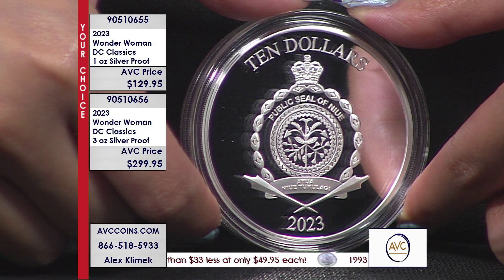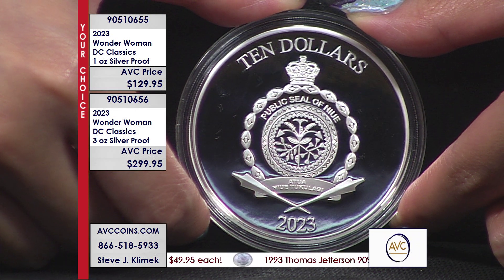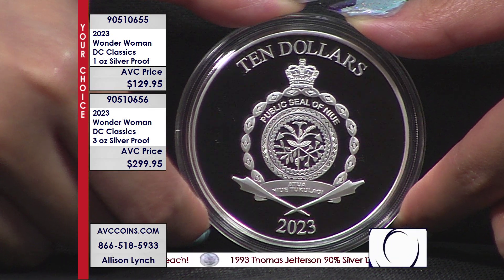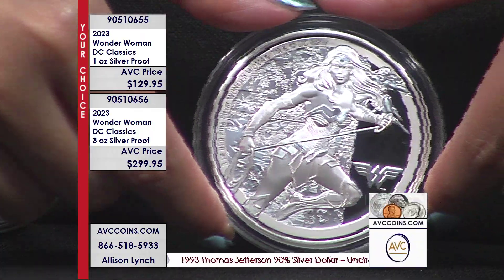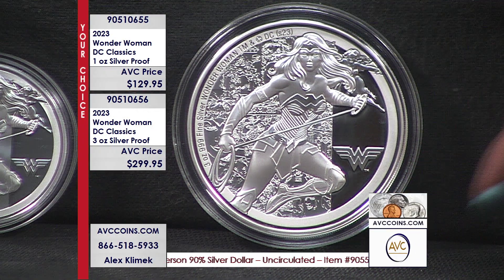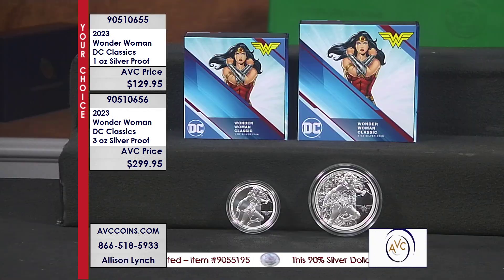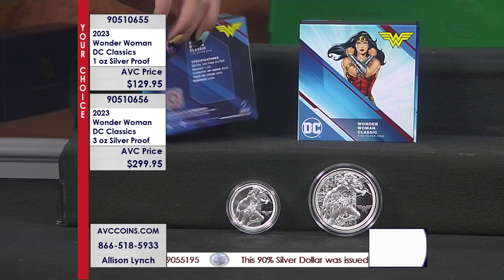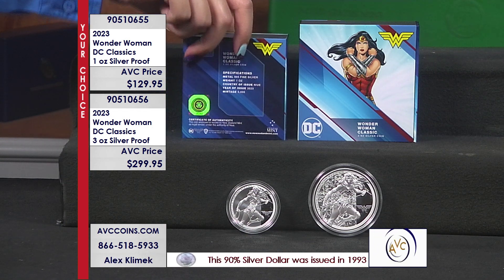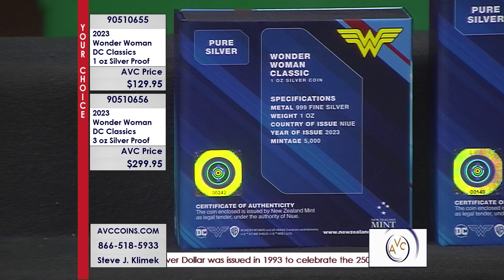If there are 20 distributors in the world — and there are way more than that, from Europe and all the various countries in Europe to Asia, South America, here in North America, United States alone there's more than 20 — 1,000 divided by 20 means we get 50 coins. I wish we got 50 coins of these beautiful three ounces. This is DC Comics and their Legal Tender Coin series, which transcends into Comic-Con and all the comics and so forth.